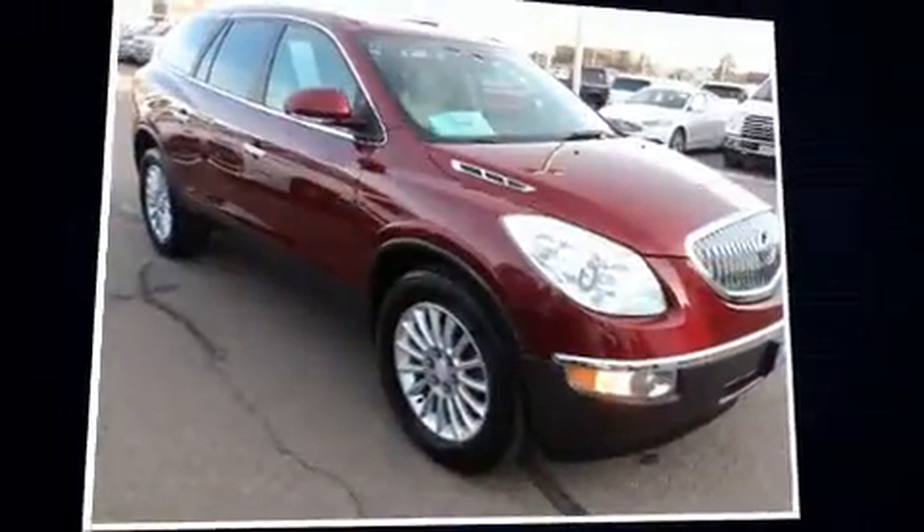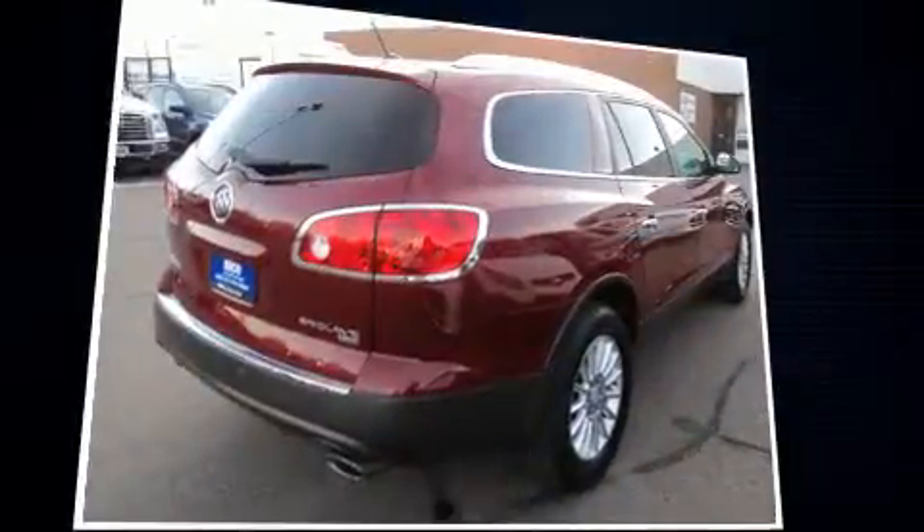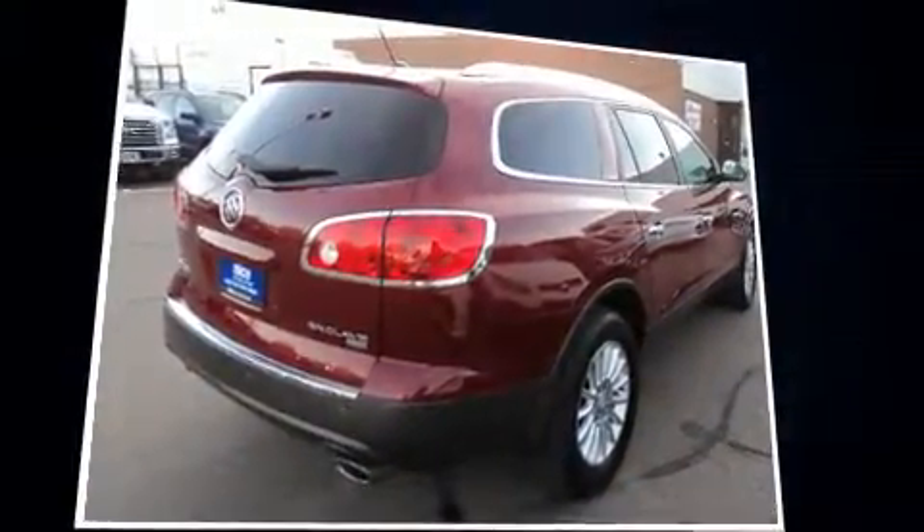Climb inside the 2011 Buick Enclave. Under the hood, you'll find a six-cylinder engine with more than 270 horsepower, providing a smooth and predictable driving experience.